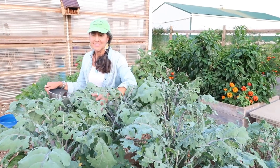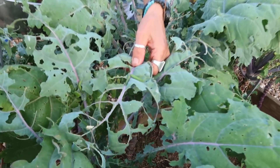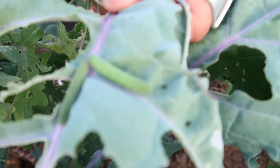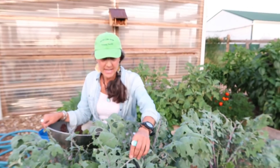Now look at this kale. The cabbage worms have been going crazy. Come here and look at this — see them? They're nice, fat, and happy. This is what happened in a matter of a week when we were at the Heirloom Expo. Got to stay on these guys.